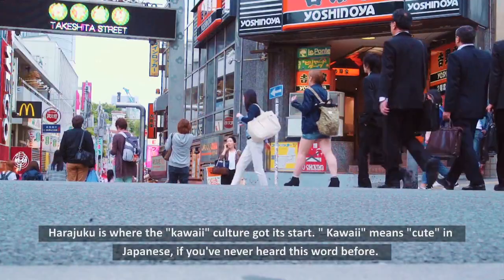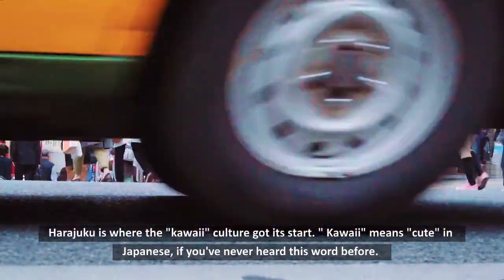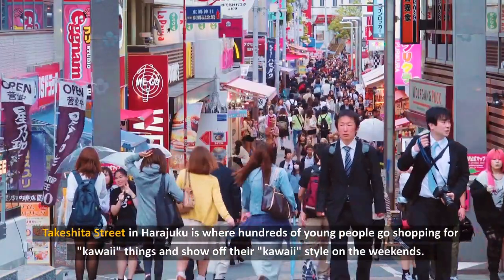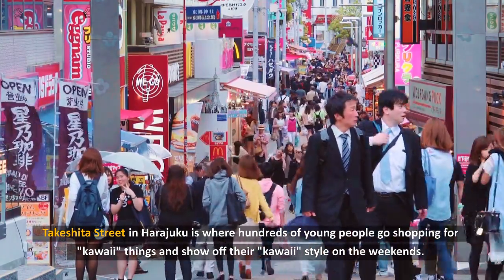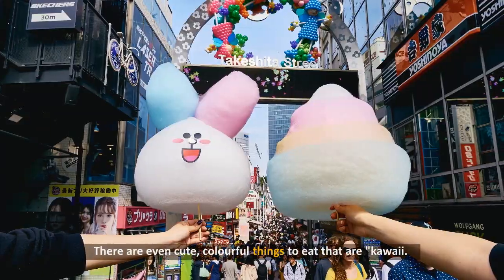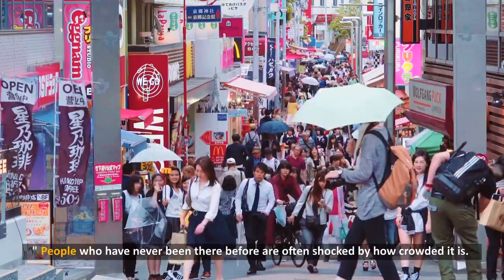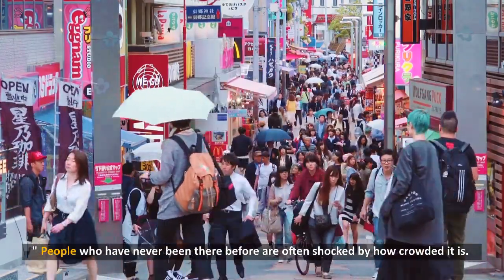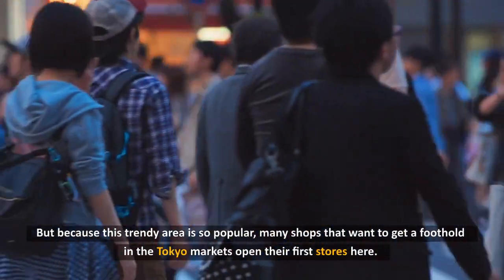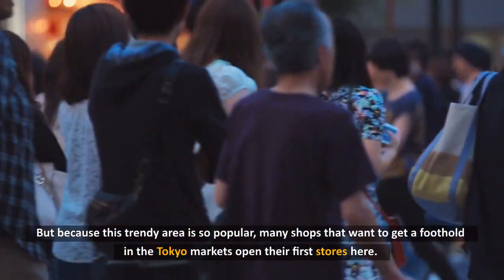5. Harajuku. Harajuku is where the kawaii culture got its start. Kawaii means cute in Japanese. Takeshita Street in Harajuku is where hundreds of young people go shopping for kawaii things and show off their kawaii style on the weekends. There are even cute, colorful things to eat. People who have never been there before are often shocked by how crowded it is. Because this trendy area is so popular, many shops opening in the Tokyo market open their first stores here.